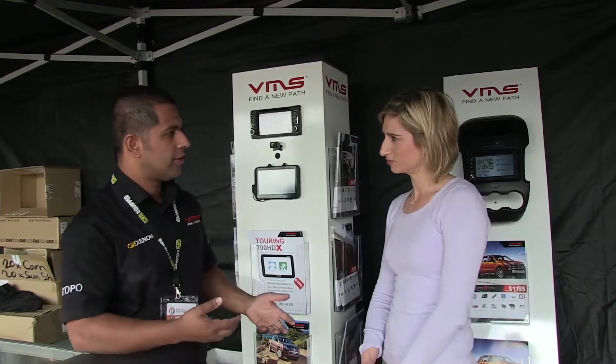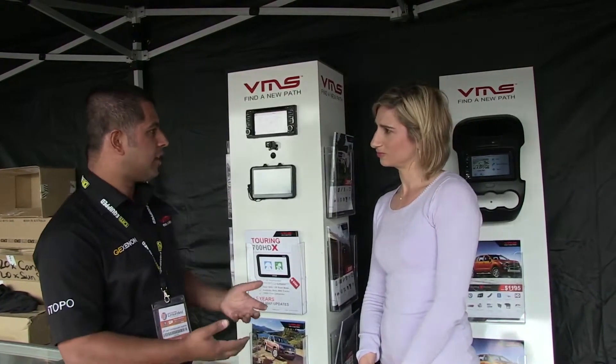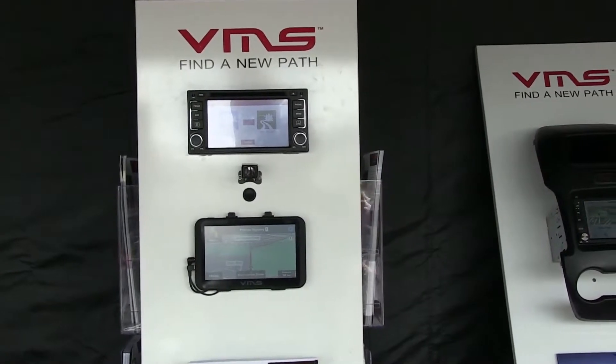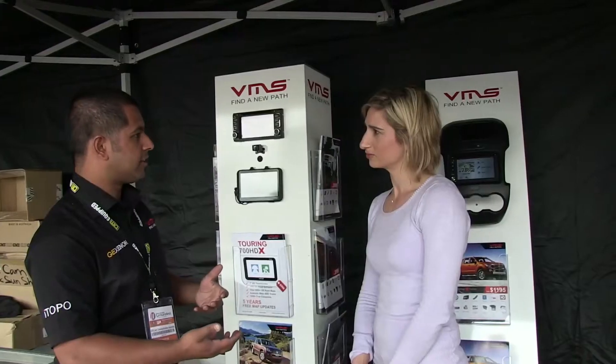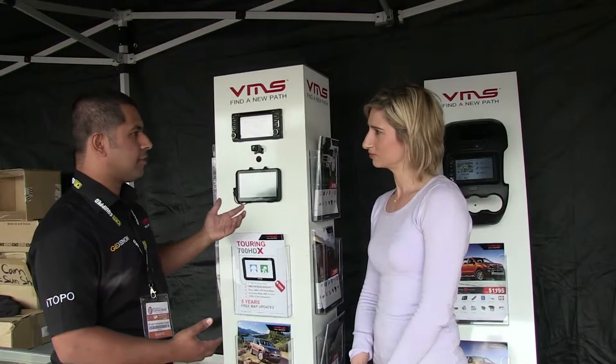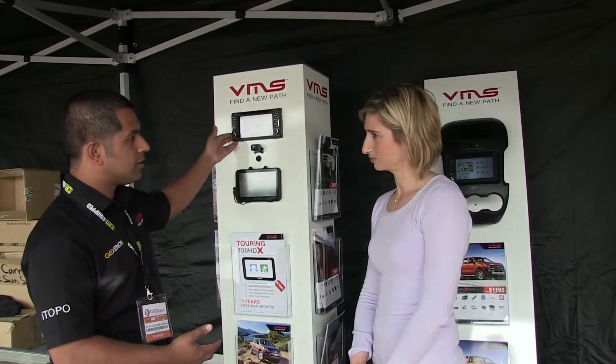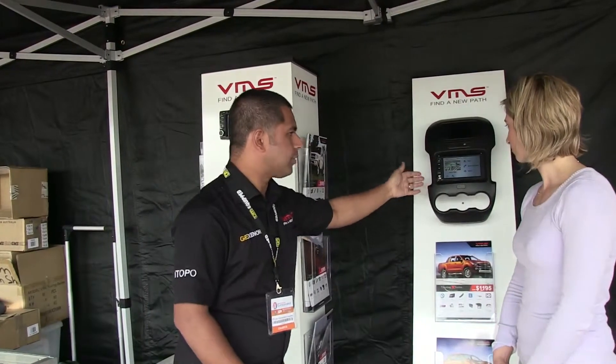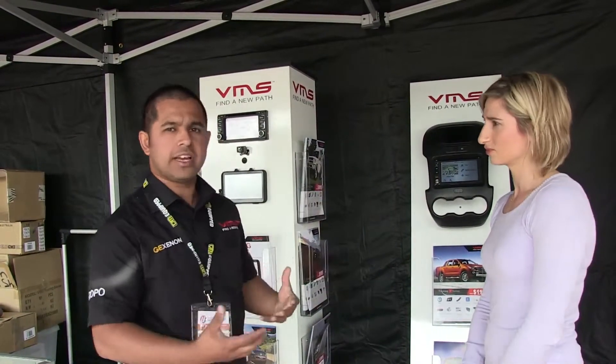They've both got their advantages and disadvantages. The portable one is great if you want to swap between vehicles and take it to your campsite to plan your next trip, whereas the in-dash provides a factory look and feel. We've got one here for the new Ford Ranger, so it integrates beautifully with the vehicle and doesn't look like an aftermarket product.